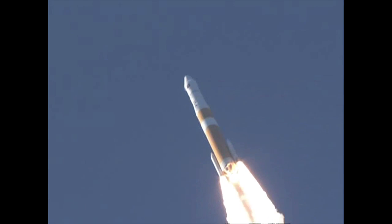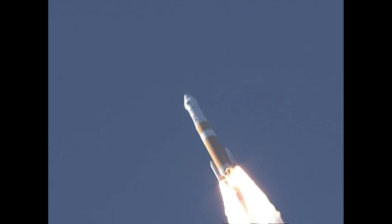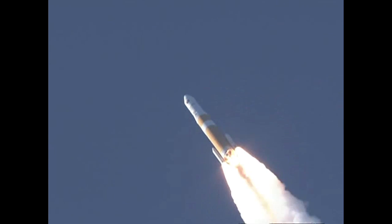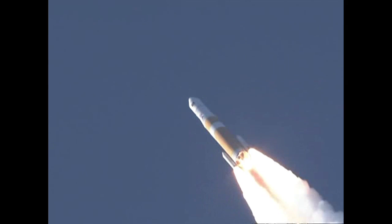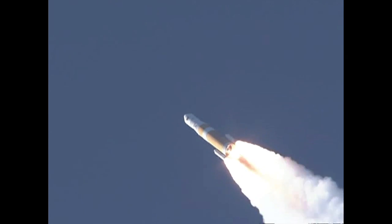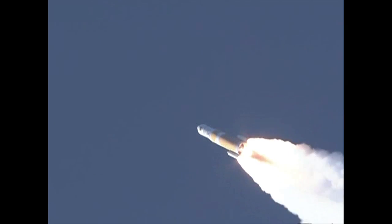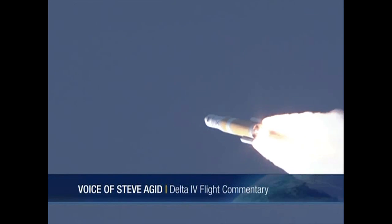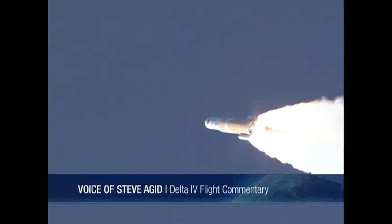37 seconds in. Chamber pressure beginning to decline now on the solid rocket motors as expected. 47 seconds in. Mach 1 — vehicle now going transonic. 52 seconds in, still looking good. Coming up on the 1-minute mark. Mark 1 minute. Max Q — maximum dynamic pressure on the vehicle.